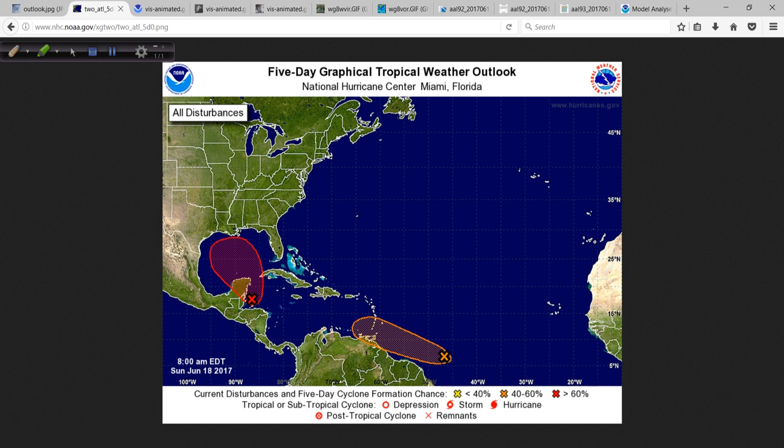We have two areas of interest. One in the Gulf of Mexico has now been designated as Invest Area 93L. The Hurricane Center goes through the numbers 90 through 99 and the letter L for Atlantic to designate these suspect areas for further investigation. It's just a naming convention to set things into motion. High potential for development with 93L coming out of the Caribbean, and our tropical wave that came off at a very low latitude is now down to a medium potential.